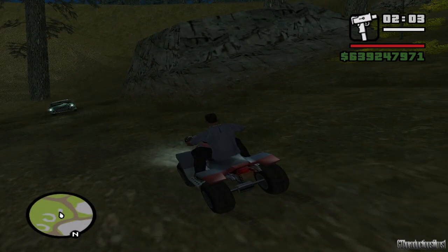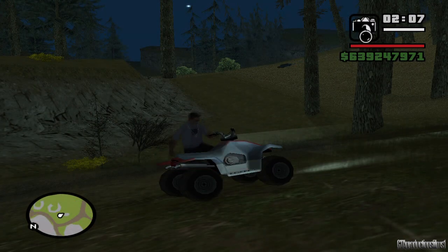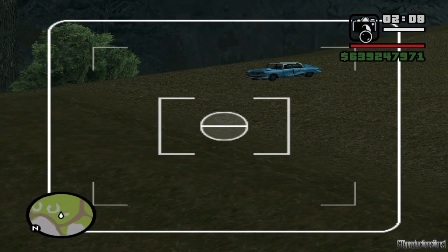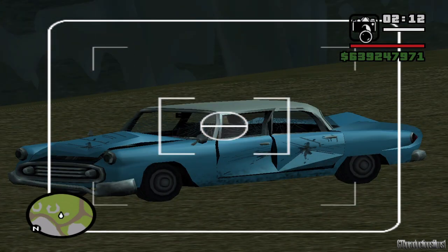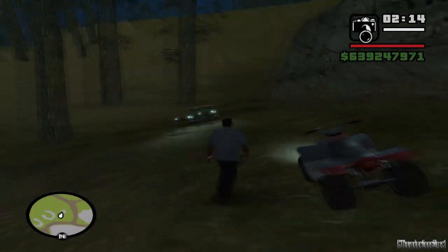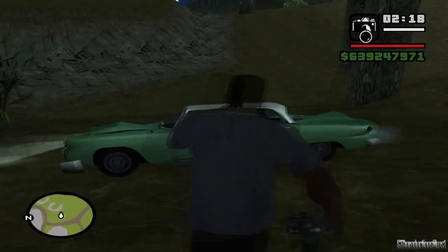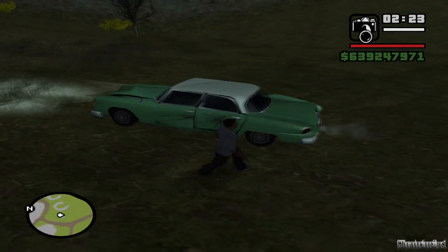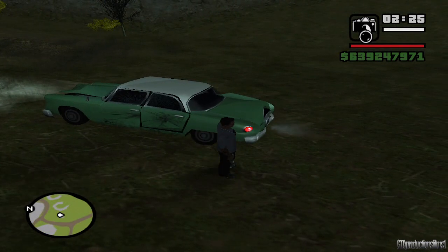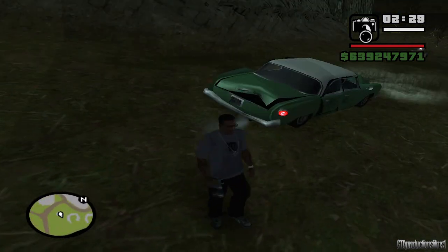Podemos ver que el auto sigue encendido, pero el otro ya no está, el de color rosado. Supongo que habrá regresado a su sitio de siempre. ¡Se mueve, se está moviendo, mírenlo! Se estaba moviendo el auto, o bueno, más bien se movía, porque ya se paró. WTF, las luces traseras de este auto se encienden cuando yo me acerco y se apagan cuando me alejo, qué extraño.